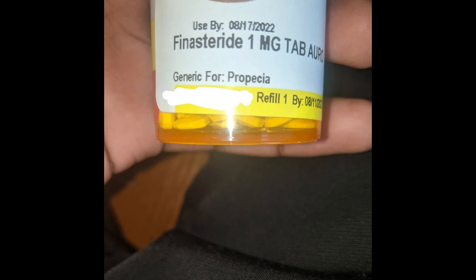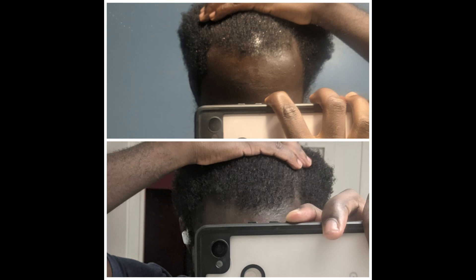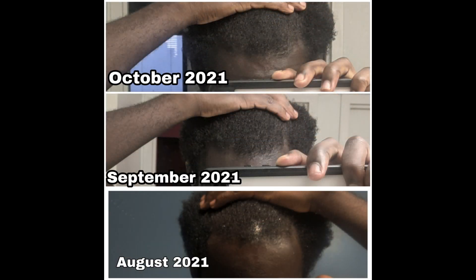I've been taking 1 milligram oral finasteride and applying 5% topical minoxidil to my scalp once a day for around 8 months now to combat male pattern baldness. This video is about minoxidil symptoms and my experience.